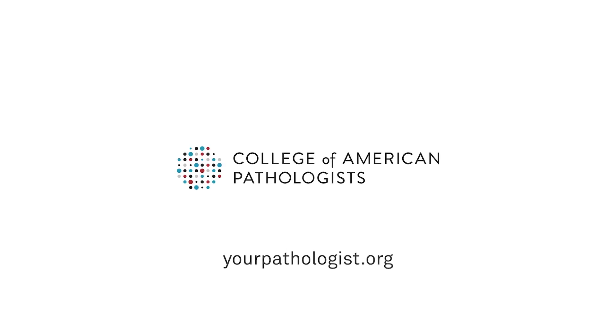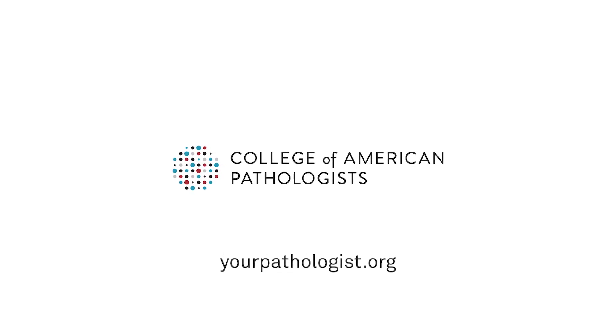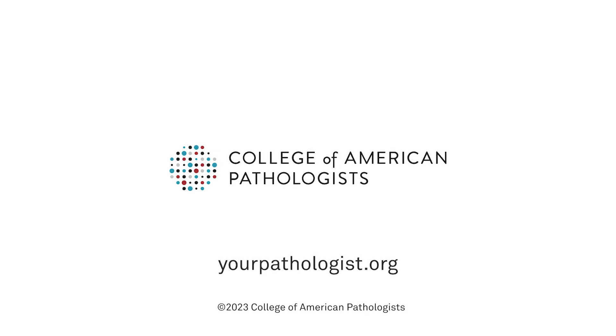For more information, visit our website at www.yourpathologist.org.